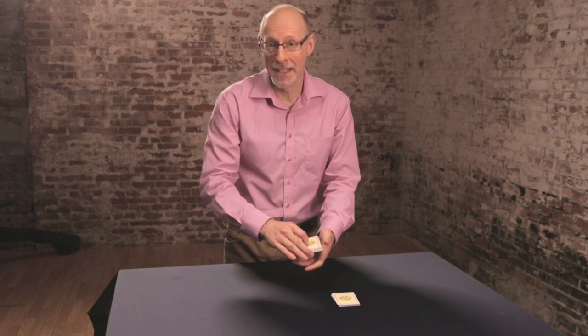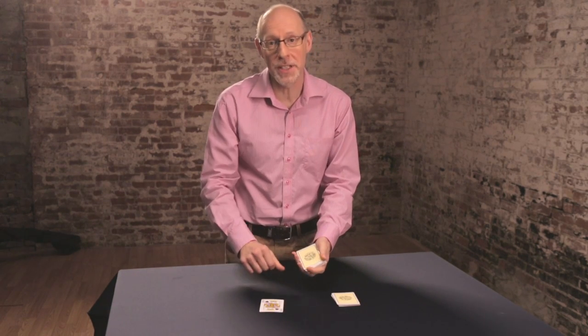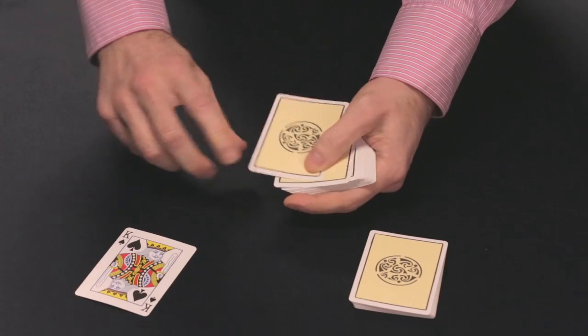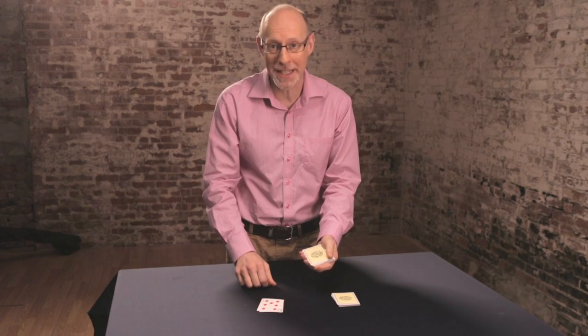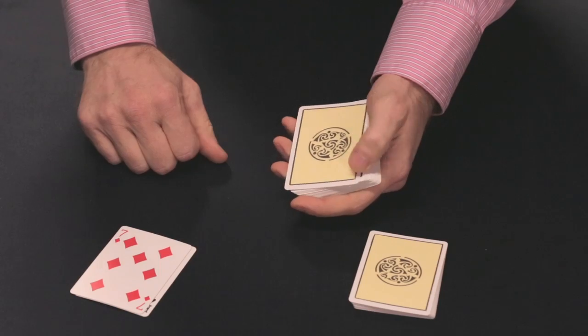This is an observation test. I'm going to deal the cards face up onto the table, and you need to count how many red cards I deal. So that is number one. It's difficult, so pay attention. OK, here we go.